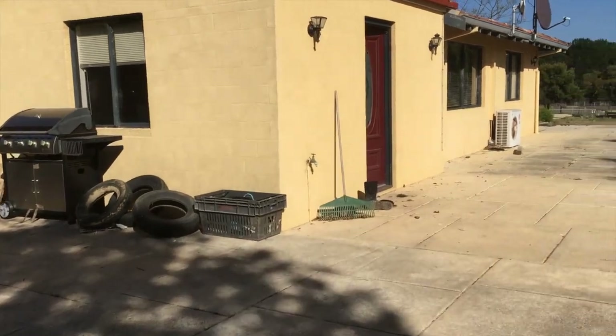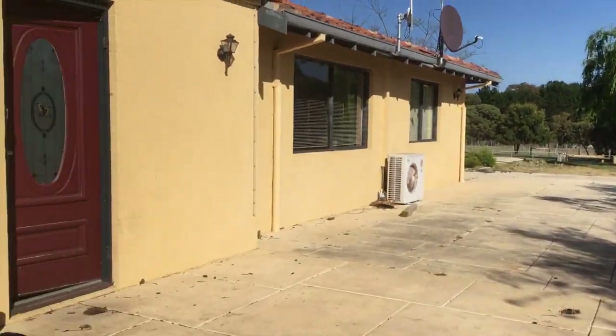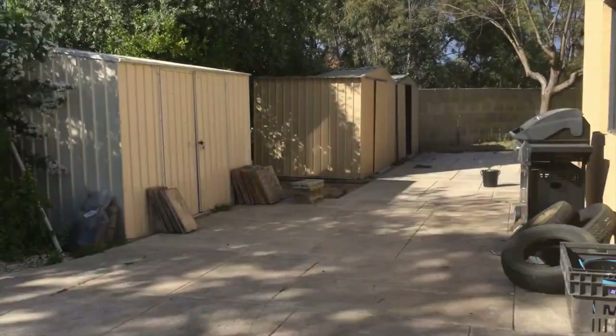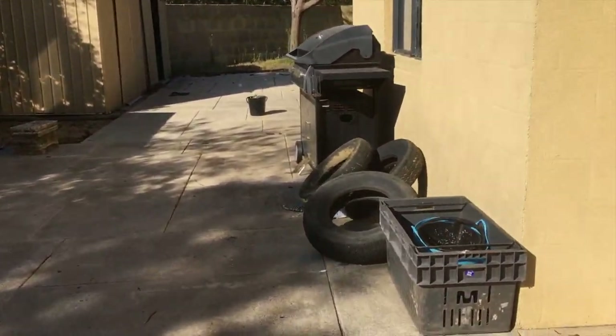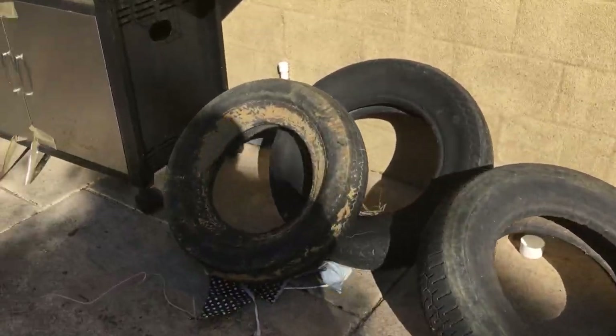So this is the current house on the property — it's going to get knocked down. This is getting demolished because we're going to be building a different one. There are some tyres there for jumps, so we'll use that as fill.